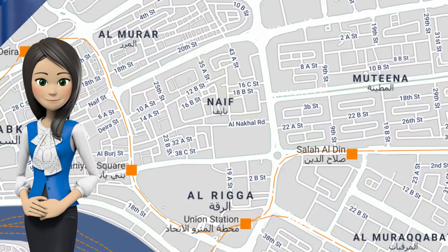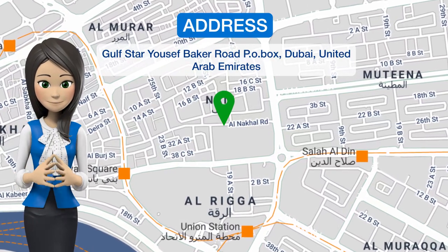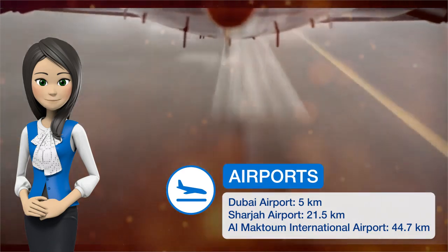One of our best sellers in Dubai. In Dubai, Gulfstar Hotel has simply furnished rooms with carpeted floors. It includes free Wi-Fi throughout the entire property.